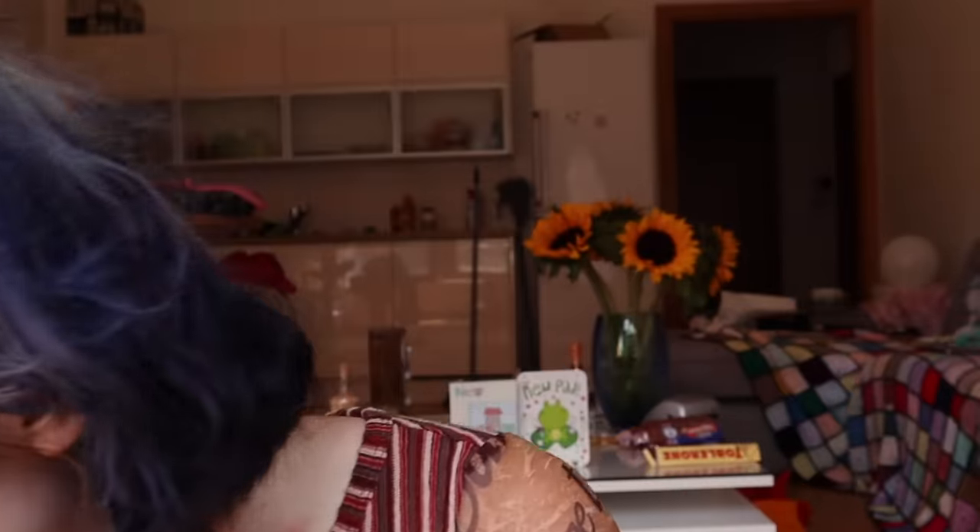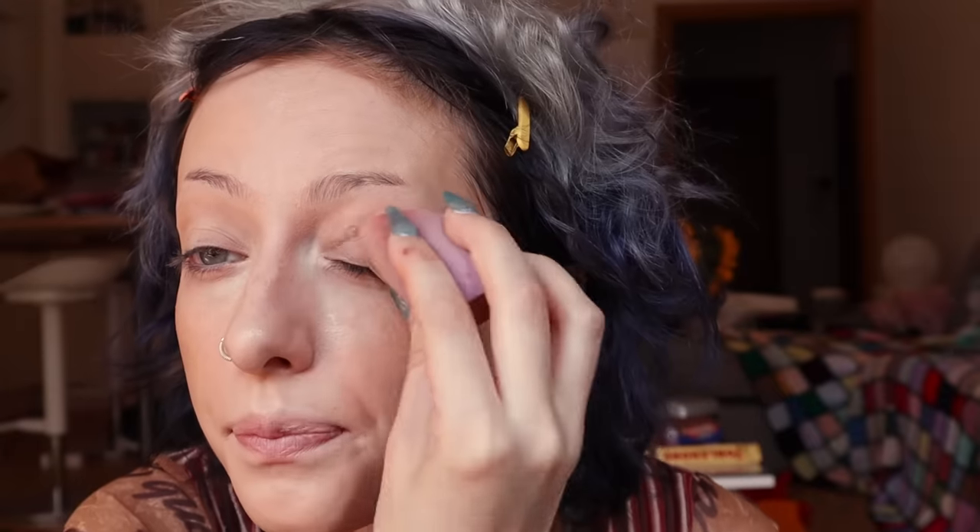Now that it's all blended, I'm going to take the Laura Mercier Translucent Powder and, with a beauty blender, apply that under my eyes — almost like baking, but only right under my eyes. I'm also going to do the same to my eyelids because my eyelids crease so much that I always bake them. I also go over the contour area because I go in with powder contour as well, and I don't want the powder contour getting patchy because it's getting stuck to the cream.